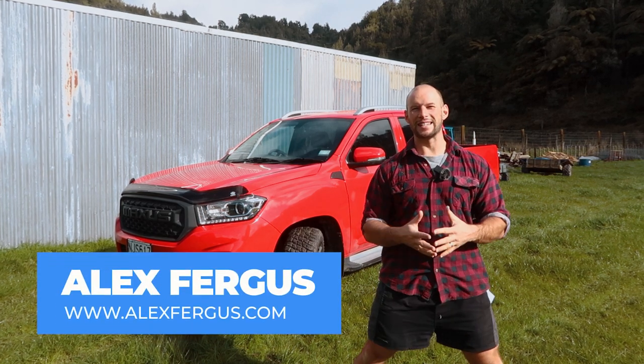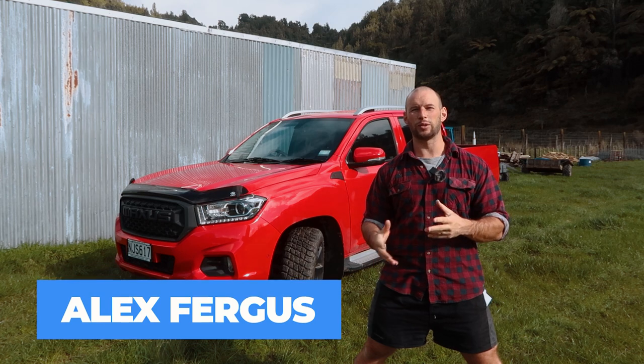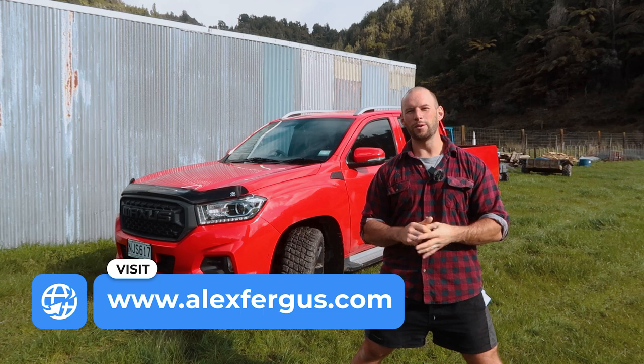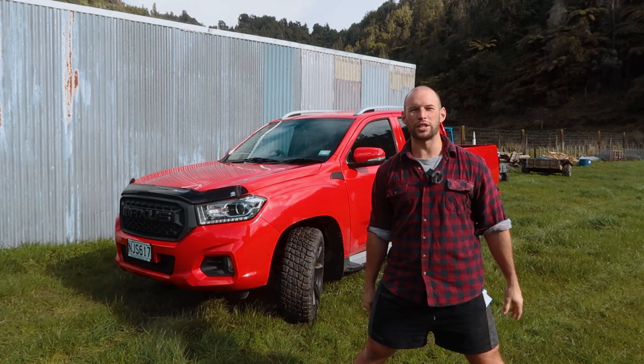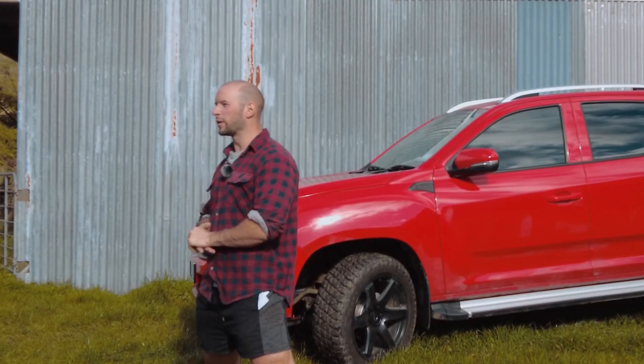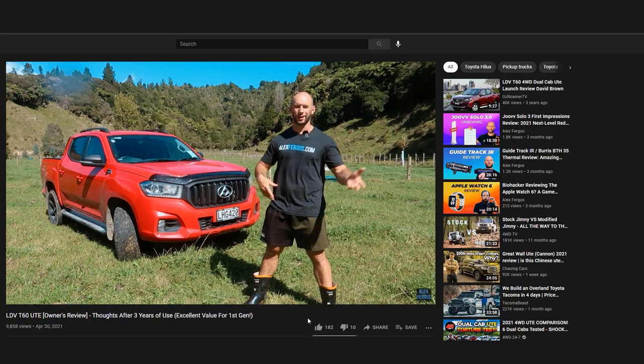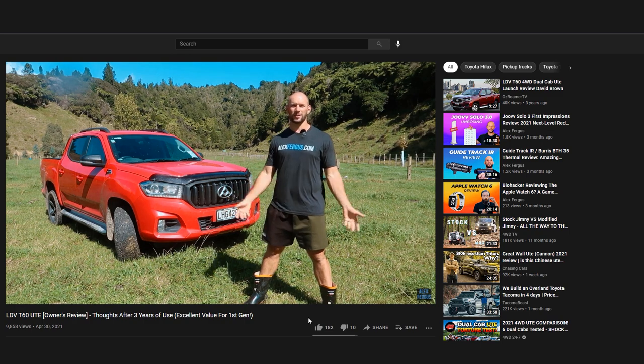This is the 2021 version. I've had this for about a month or two now, I've done 2000 ks on it, and I wanted to give you a quick review - first impressions, feedback. If you've been following my stuff for a while, you may have seen my 2017 LDV T60 review, which was also red.